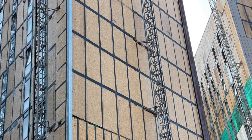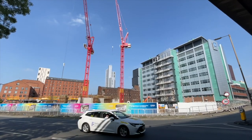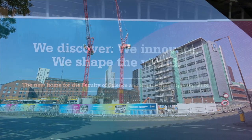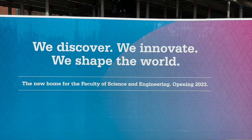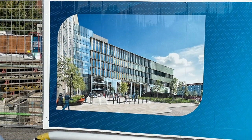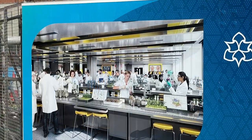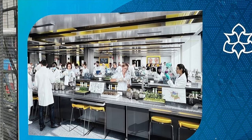On the nearby site north of the Mancunian Way, a new MMU building is in its early stages of construction. It's the new home for the Faculty of Science and Engineering, opening in 2023. It's quite remarkable the amount of construction that's been going on at both city centre universities — in my estimation it's unprecedented when I look back over the past few decades.